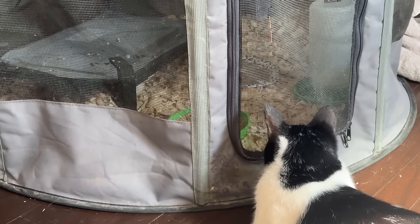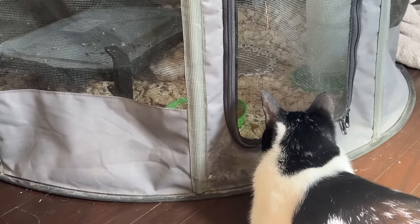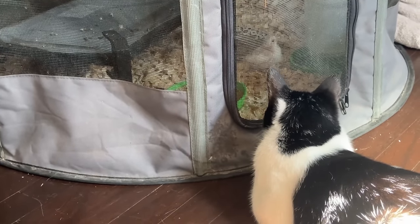Little Smokey is being a little pest by bothering the chickens constantly. I keep having to spray him with water, and I've sprayed him with so much water at this point that he is virtually unfazed by it.